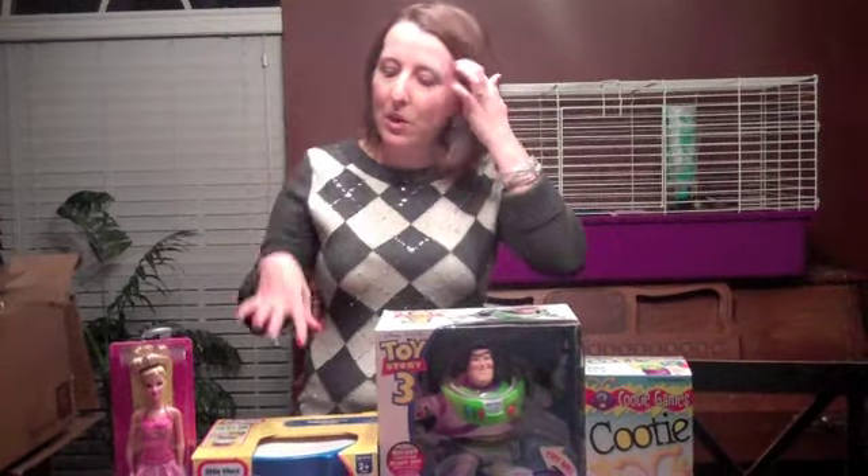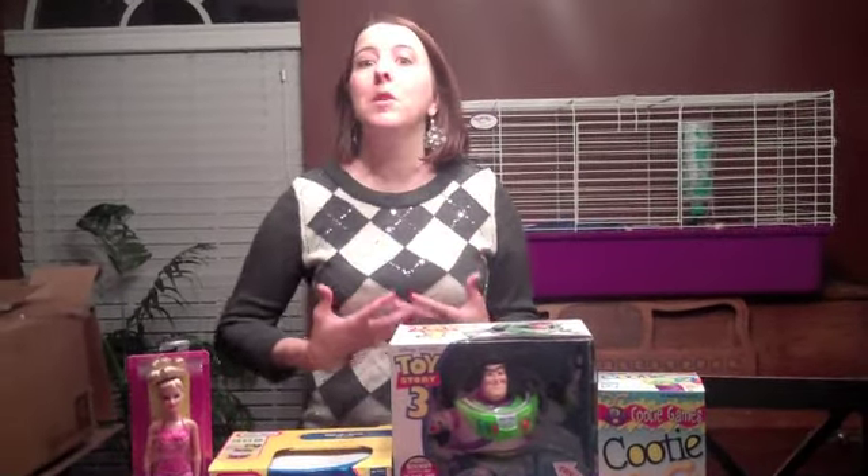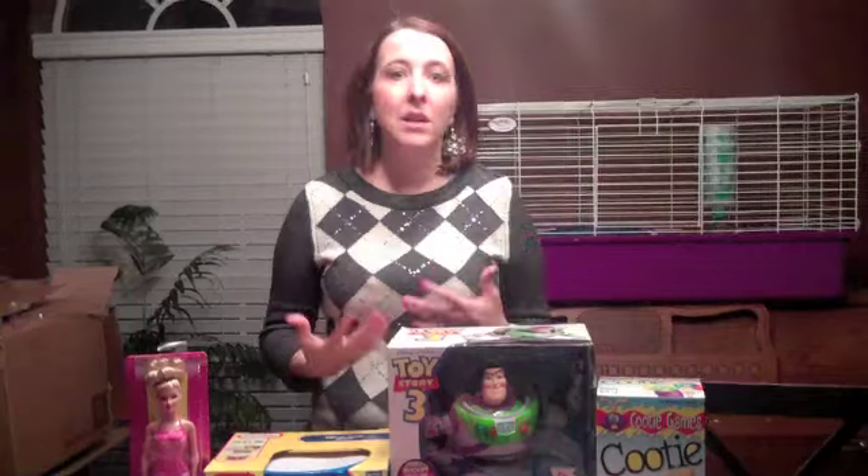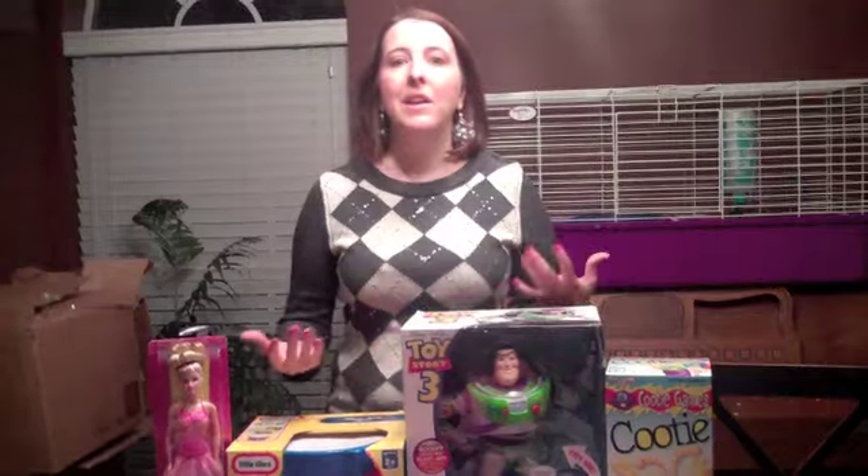So I just wanted to go through some of the things that we bought, because there are some great bargains if you're going Christmas shopping, or maybe you're ready to get your kids out and show them the meaning of Christmas and what it means to give to others, and not only just to get.